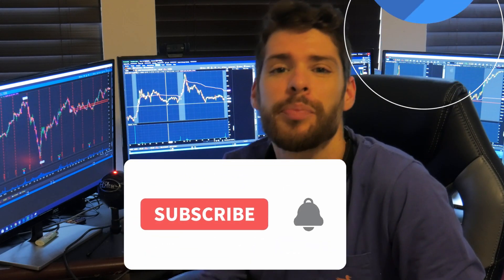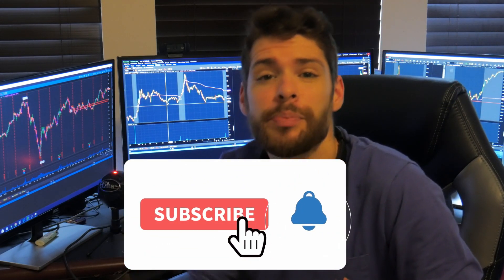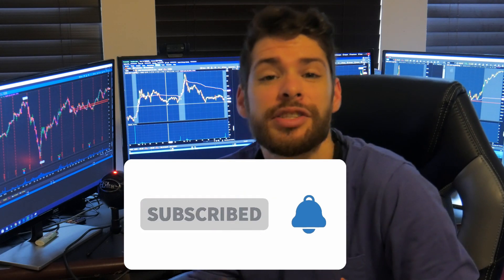Before we get started, if you want to help support our completely free content, you can hit the like button, hit the sub button below, and if you click the join button, it's only $4.99 a month — a great way to help support our completely free content. Now with all of that said, let's take a look at these really profitable strategies.